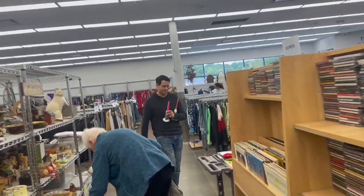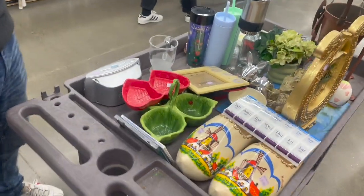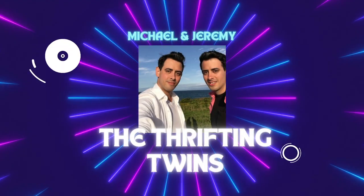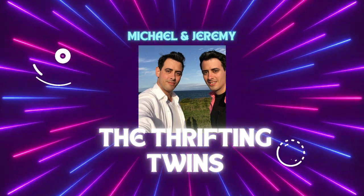Michael, what did he find? They haven't put stuff out yet. Oh, look at the ladybugs. Ooh, candlesticks — $7.99 for the pair. Okay, so today we are at our local Goodwill. We don't have too much time, so we're going to get in there and see what we can find to resell on eBay.